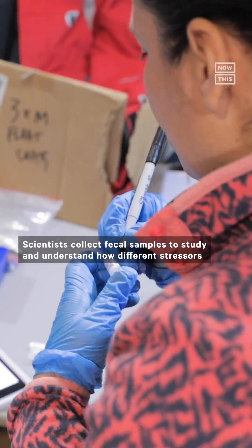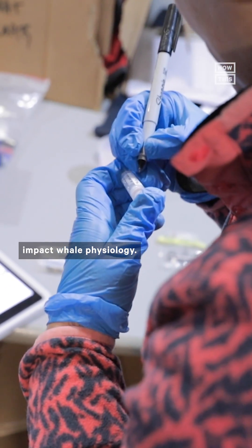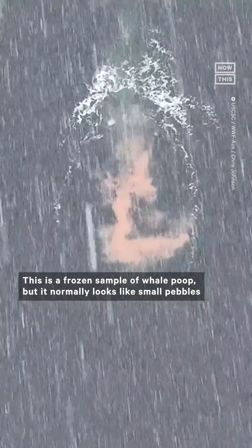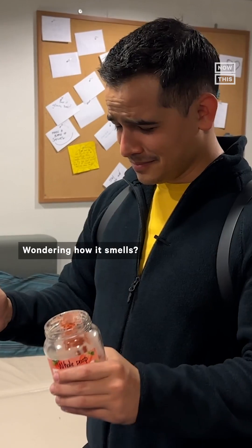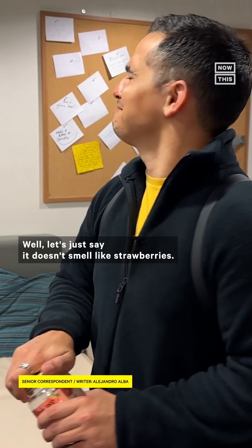Scientists collect fecal samples to study and understand how different stressors impact whale physiology. This is a frozen sample of whale poop, but it normally looks like small pebbles that feel like breadcrumbs. It's pink in color because of the krill whales eat. Wondering how it smells? Well, let's just say it doesn't smell like strawberries.